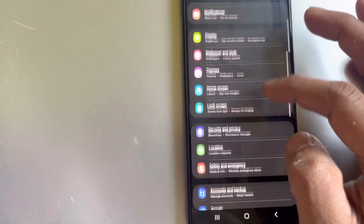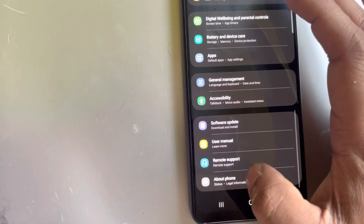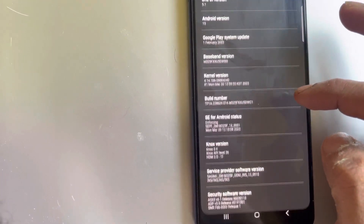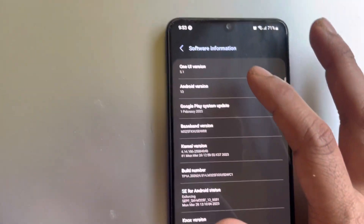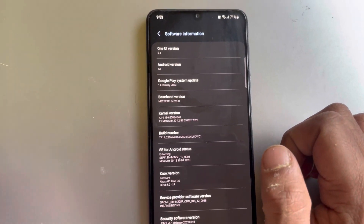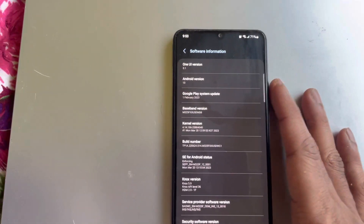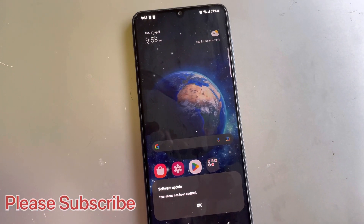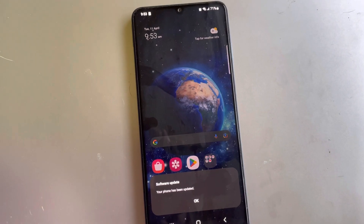Now if you go to Settings, you can see that — About Phone — Software, as mentioned, is One UI 5.1. Thank you for watching, guys. Please subscribe to my channel, and if you like the video, please hit like. Thank you!